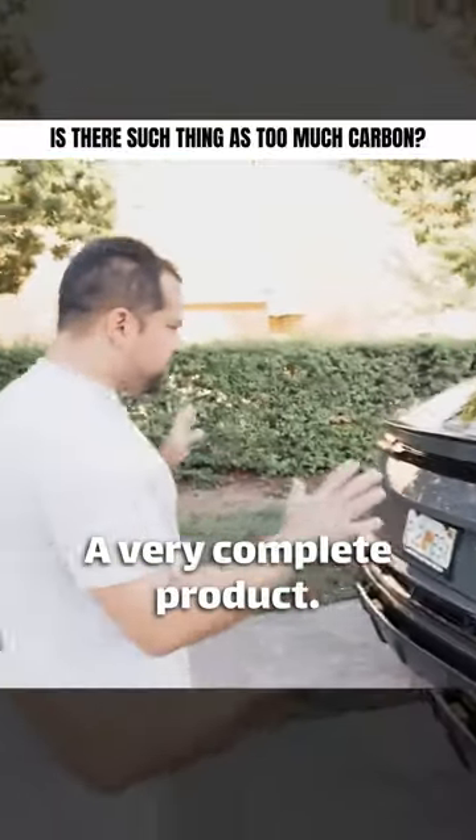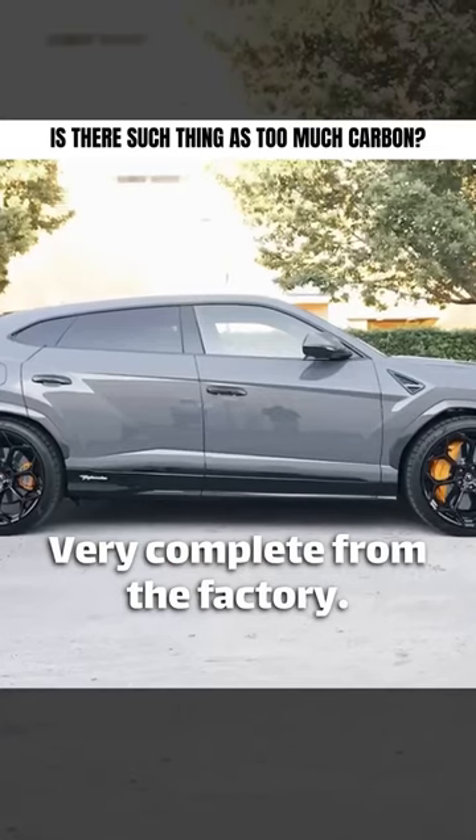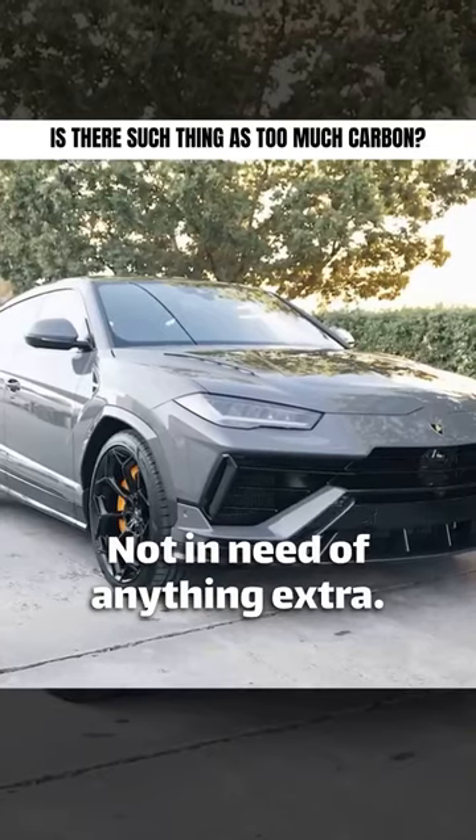Here, right out of the factory, a very complete product. This came out to $331,000 — very complete from the factory, not in need of anything extra.